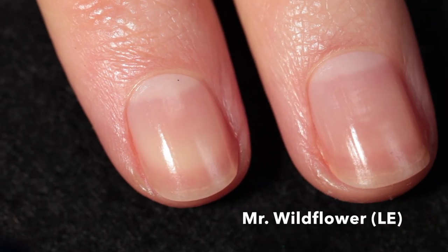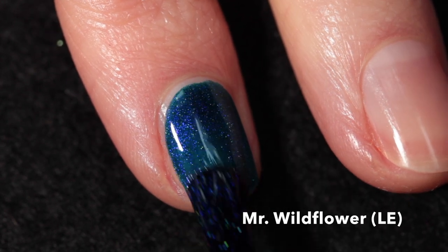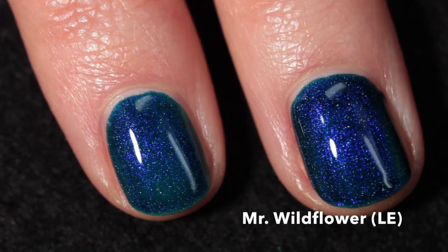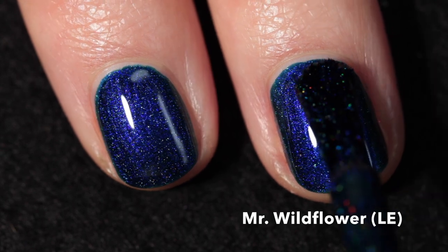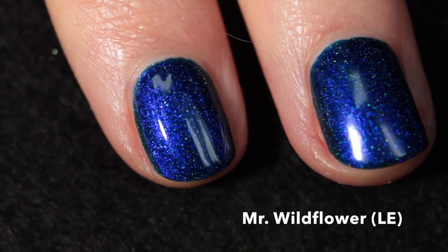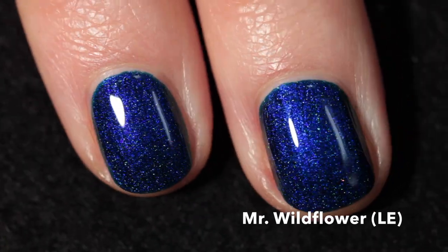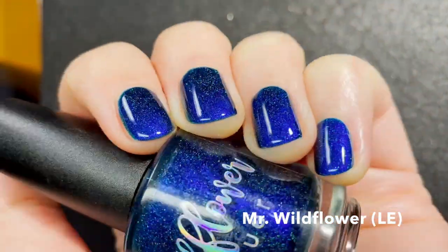Last but not least, 'Mr. Wildflower' — a limited edition polish honoring Taylor's partner Carrie for all the work he does behind the scenes. It's described as a deep turquoise base with blue to black and blue shifting pigment and scattered hollow. This one is incredibly pigmented and very rich — I'd recommend a good base coat. It's the most intense blue I've seen, and the hollow manages to come through despite the base being so opaque. Two coats and a good glossy top coat — this is definitely going to be a favorite. I absolutely love the twinkle of the hollow.